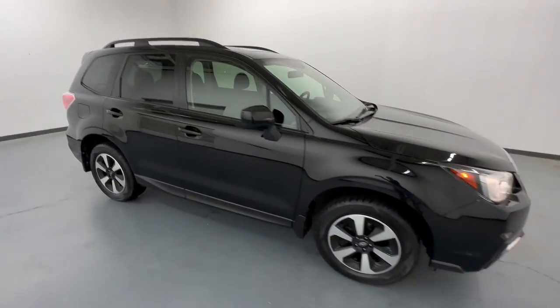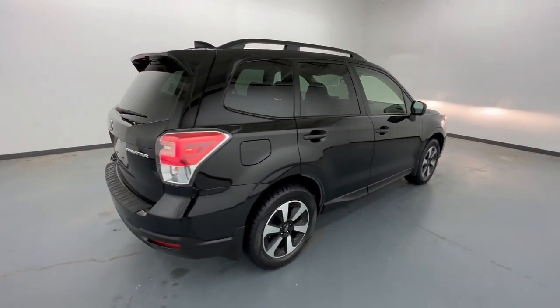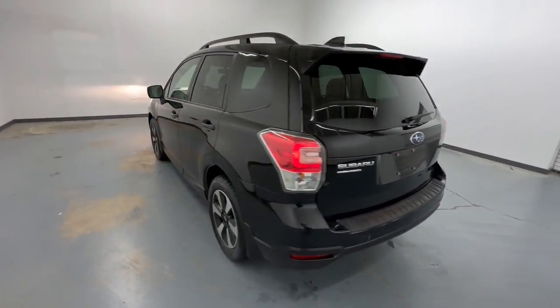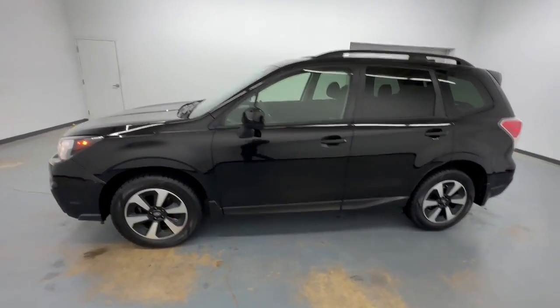You will love the features of this 2018 Subaru Forester. With less than 60,000 miles on the odometer, this vehicle stands out from the rest. This well-built Forester delivers confidence, comfort, and capability.